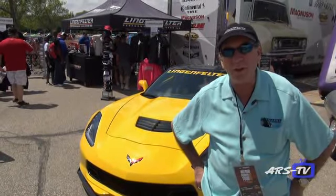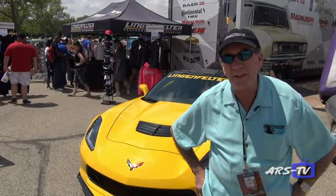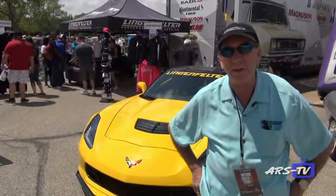We're out having a good time here at Power Tour and hope you can get a chance to get on Power Tour at some point. It's a great experience.